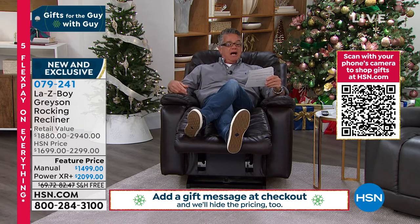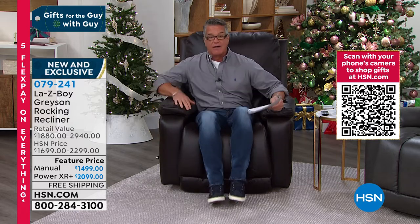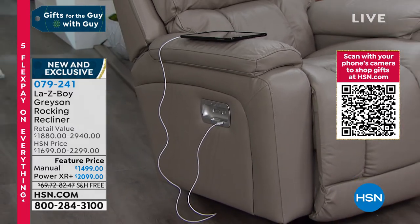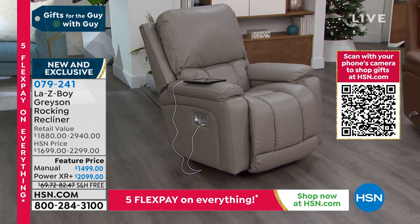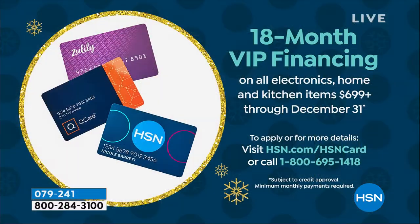I also have it in the power chair. So if you're a senior out there and you don't want to have to worry about moving the lever, I also have it in the power chair as well. We have VIP financing on these. That is the real big deal here. VIP financing means you divide each one of those prices — whether it's the manual for $14.99 or the power XR for $20.99 — you divide those prices up to 18 months. The manual is about $83 a month and the power is $116 a month. And you own a Lazy Boy.